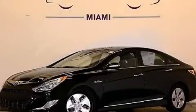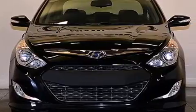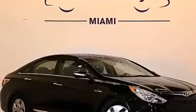This is a 2012 Hyundai Sonata. It features a 2.4-liter, four-cylinder engine, a six-speed automatic transmission, and having just come off lease, this Hyundai is in like-new condition.